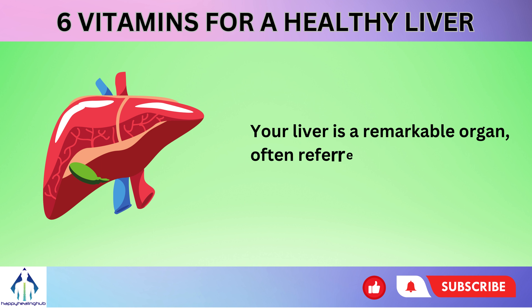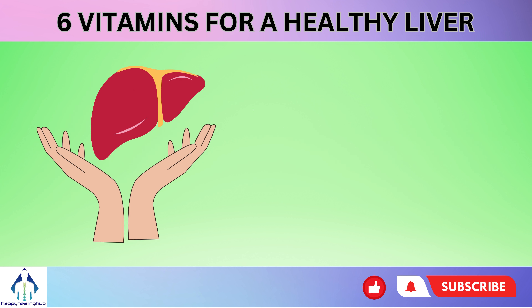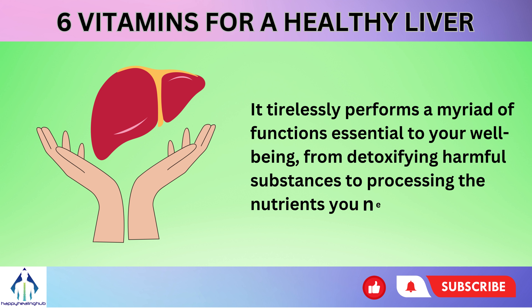Your liver is a remarkable organ, often referred to as the body's silent workhorse. It tirelessly performs a myriad of functions essential to your well-being, from detoxifying harmful substances to processing the nutrients you need to thrive.